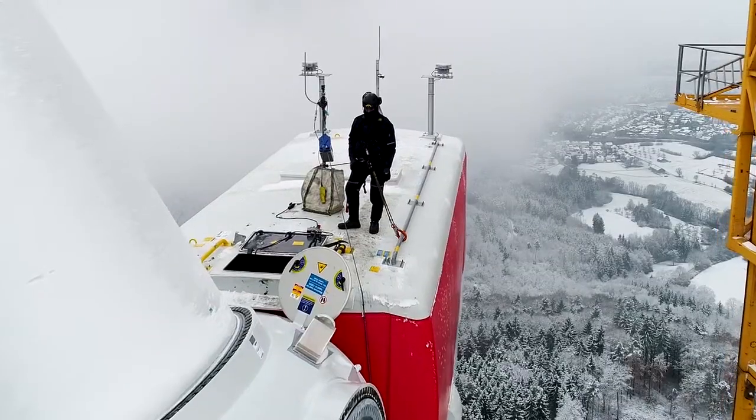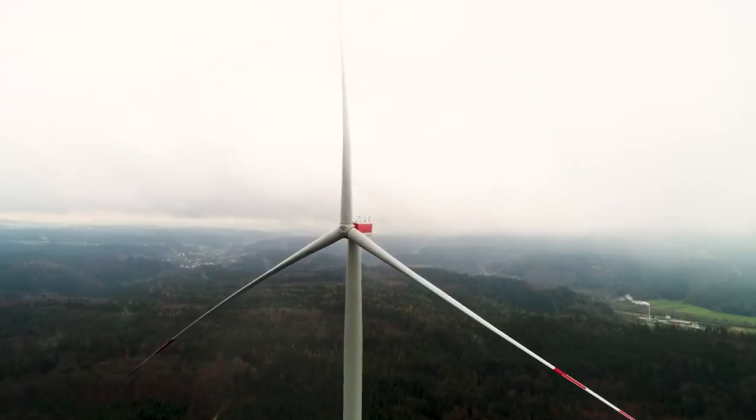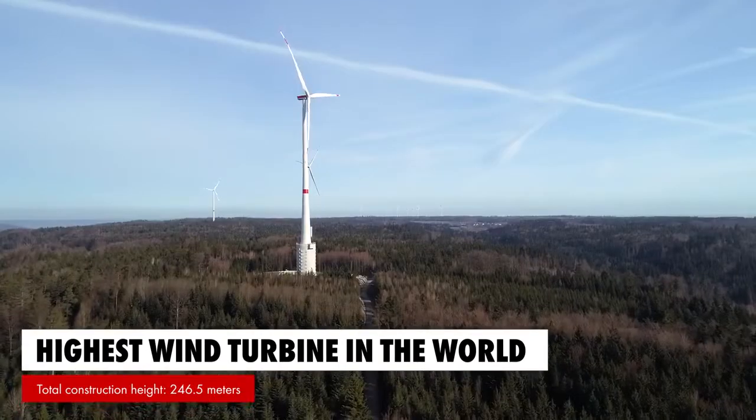The wind power plant has a hub height of approximately 180 meters, and the total plant height with the wing in a vertical position comes to almost 246.5 meters. We have built the highest wind turbine in the world, and we're proud of it.